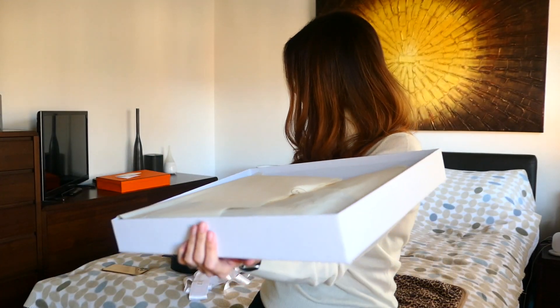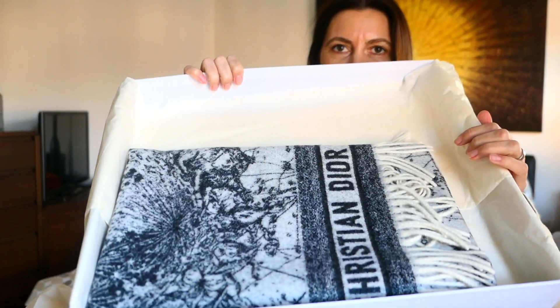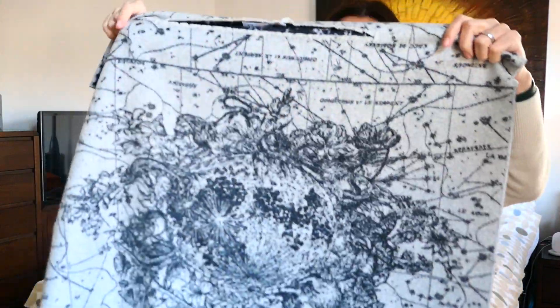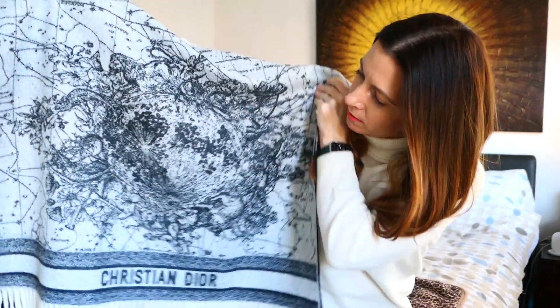I'll open that. And then in here we have some tissue paper. I genuinely wasn't sure how this was going to come. Let's remove this out — ooh, it's a good weight. That is a very good weight. So in here we have a poncho, basically. You can see why I'm wearing what I'm wearing. So this is a poncho from Dior in their zodiac style.